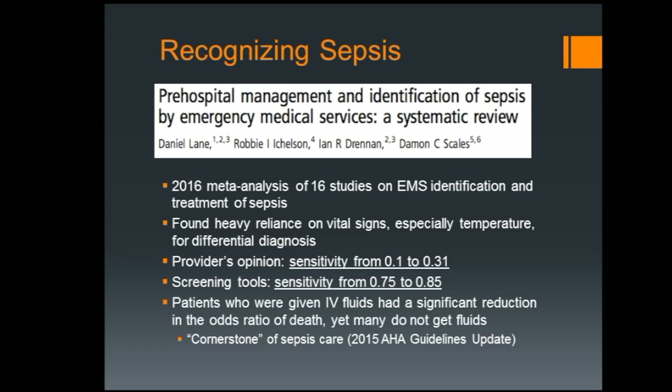The big question is — how are we doing at recognizing it? This is a 2016 meta-analysis that looked at 16 studies. When it's just provider judgment — looking at a patient, checking vital signs, taking temperature — sensitivity was only 0.1 to 0.31. That's pretty bad; we're missing a lot of cases. When you use screening tools, though, sensitivity bumps way up to 0.75 to 0.85. That really stands out to me — screening tools have an ability to make a real difference.